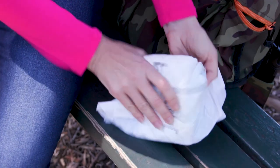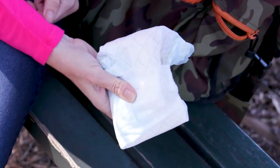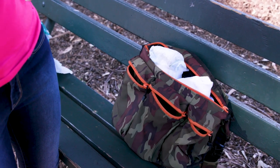Fold up the diaper so it looks like a poop-filled diaper. Make sure it looks nice and juicy and disgusting. Then place the poopy diaper in your diaper bag in plain sight.